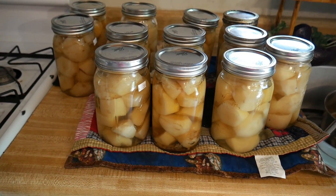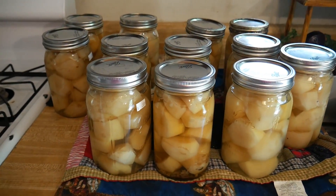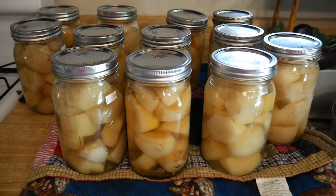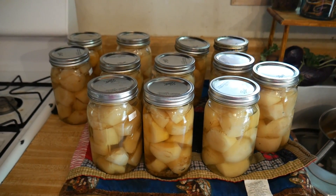If this is something that interests you, I have more videos on canning with Lipton Onion Soup Mix in the videos at the end of this one. Give them a try — I canned carrots, potatoes, and green beans all with Lipton Onion Soup Mix.